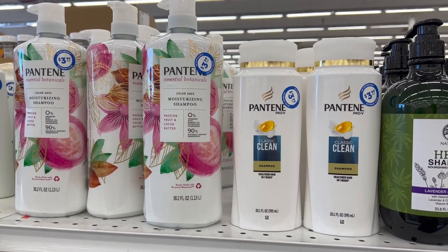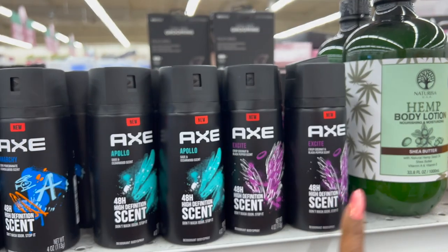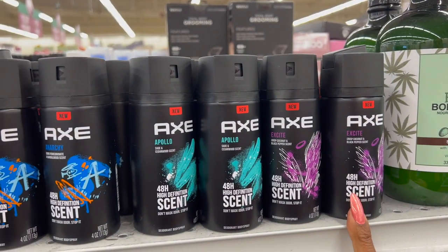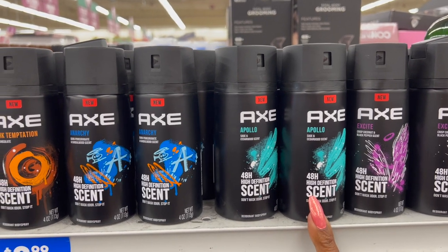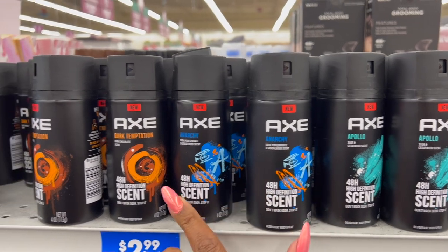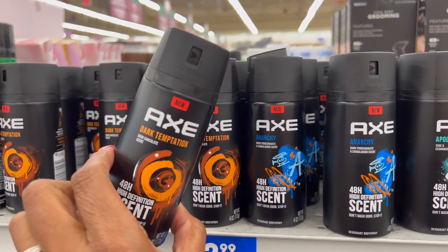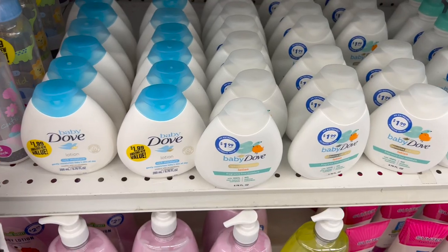They have new Axe scents out: Excite (crisp coconut and black pepper), Apollo (sage and cedarwood), Anarchy (dark pomegranate and sandalwood), and Dark Temptation (dark chocolate) — all $2.99. They also got a lot of Baby Dove items in: rich moisture lotion for $1.99, fragrance-free baby lotion for $1.99, and sensitive skin head-to-toe wash for $1.99.